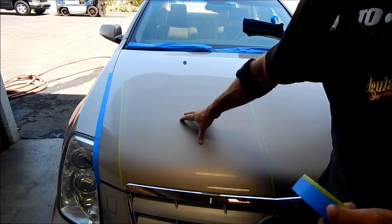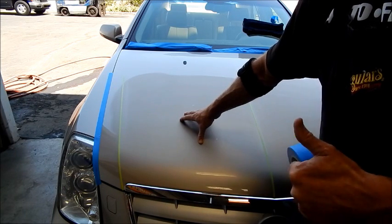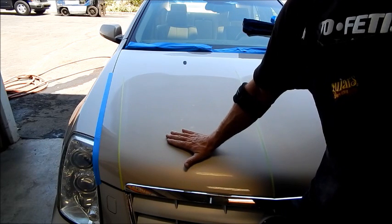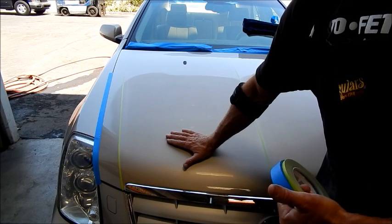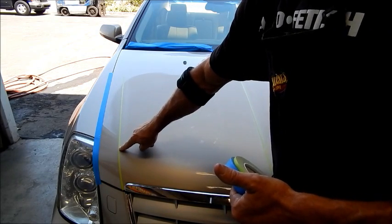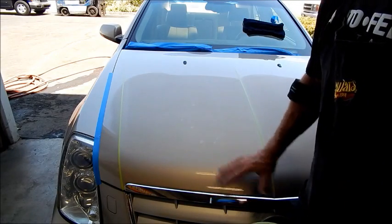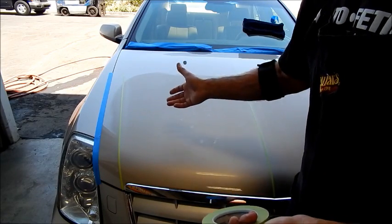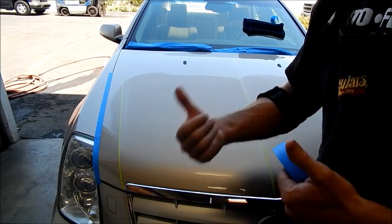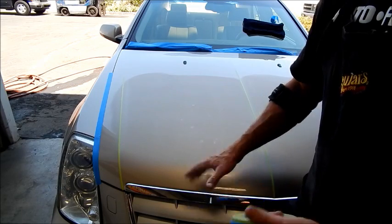We want what we want and we want it now — just give me what I want. Unfortunately it just doesn't work that way. Any guy can color sand or wet sand a flat panel, but very few have the self-discipline and patience to do it right. What do I mean by right? It's easy to get a flat panel right, but how do you protect an edge or a character line from getting burnt? How do you protect the seams from cramming compound or polish into them? A guy might color sand a whole car in three hours, but there's so much polish crammed into every emblem, every seam, every nook and cranny that another detailer has to come in and spend three hours cleaning up after him.